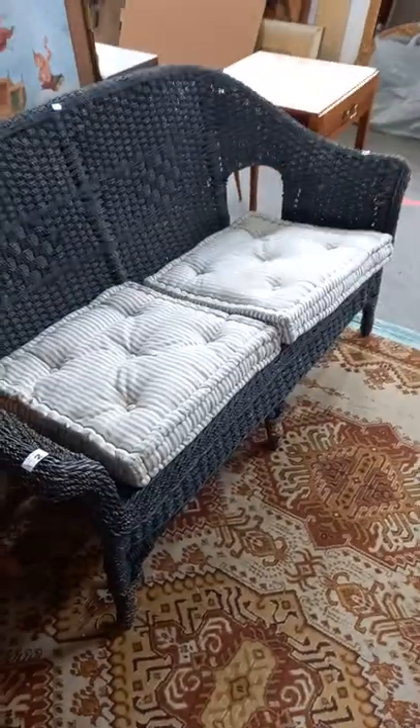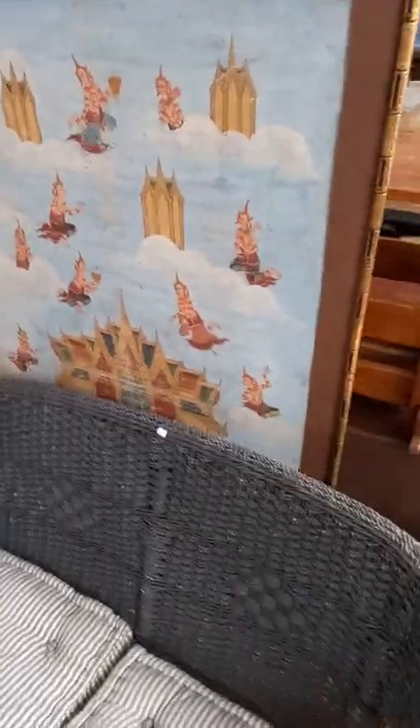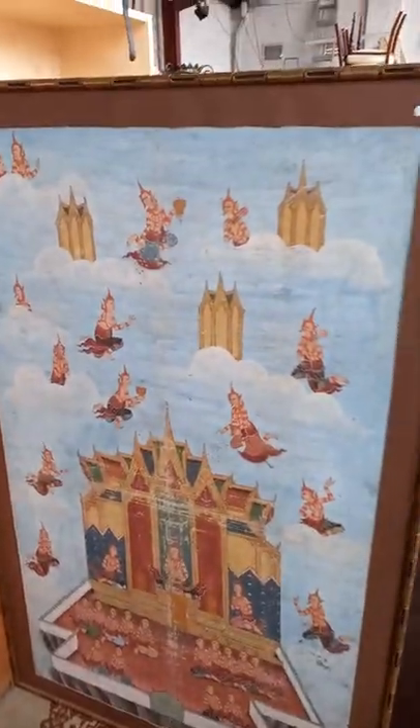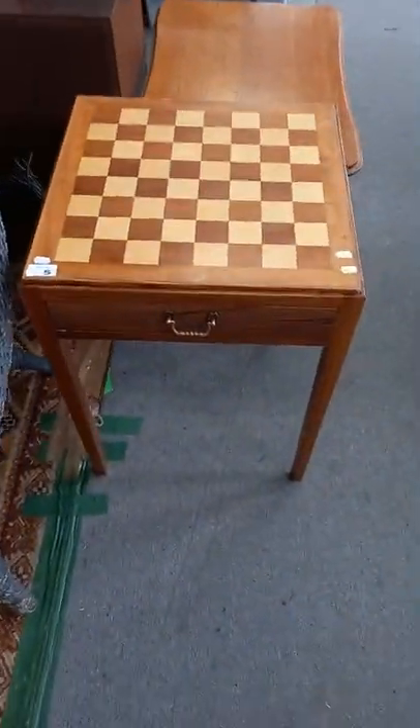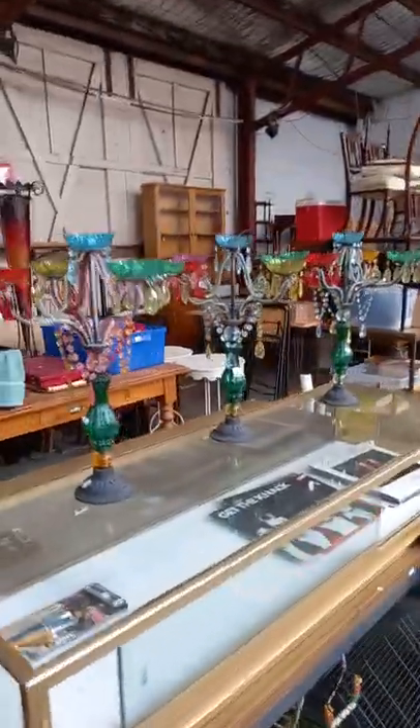A little outdoor wicker bench — it's cool. The big sort of eastern tanker painting — massive big thing, nice sort of faux bamboo-like frame. And a little vintage-style teak games table.